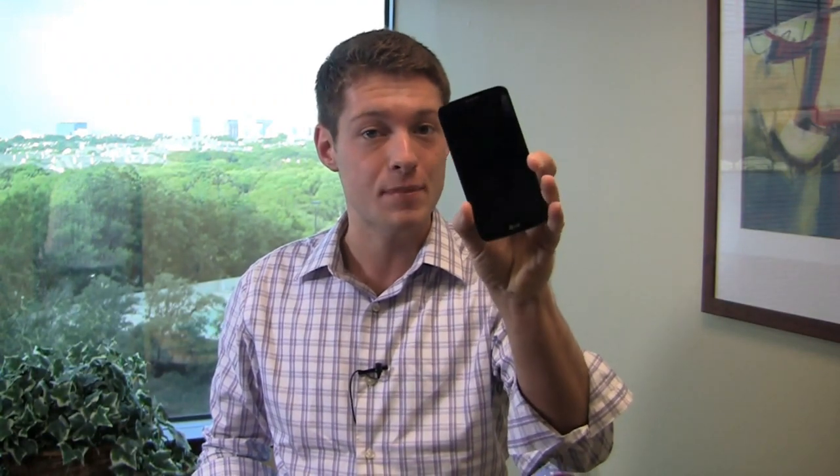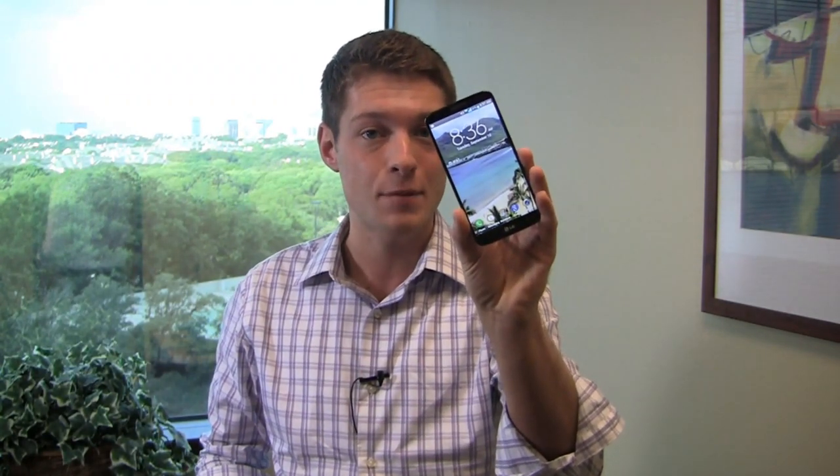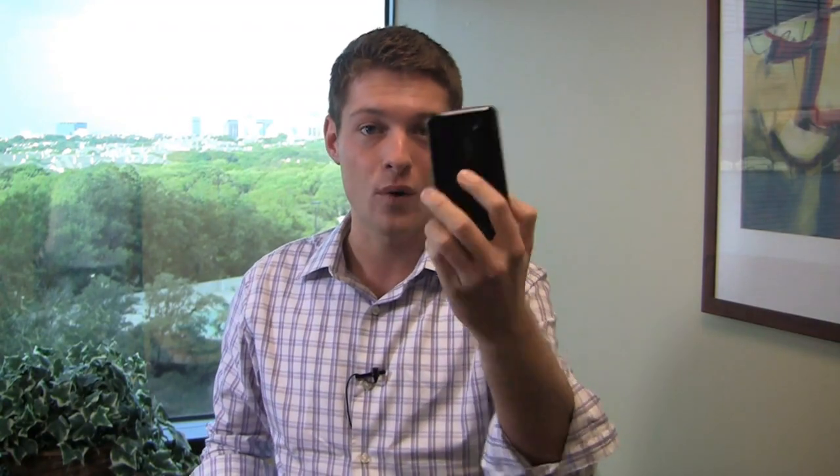I'm Aaron Baker from PhoneDog.com and it's part two of the full video review of the LG G2. This thing is packing a Snapdragon 800 CPU, a 5.2-inch 1080p HD display, and in a lot of ways, including specs, it competes and outperforms the HTC One and Galaxy S4. It's coming to four carriers — is this the device for you? Let's go find out in part two.